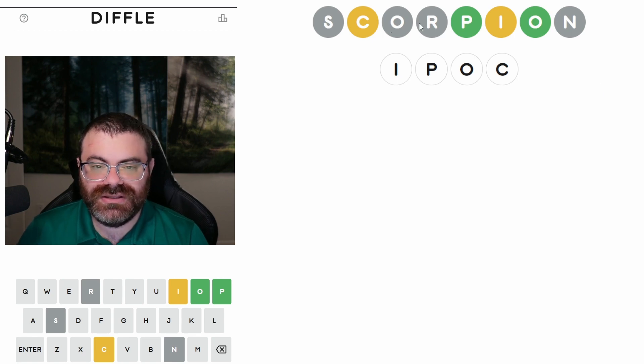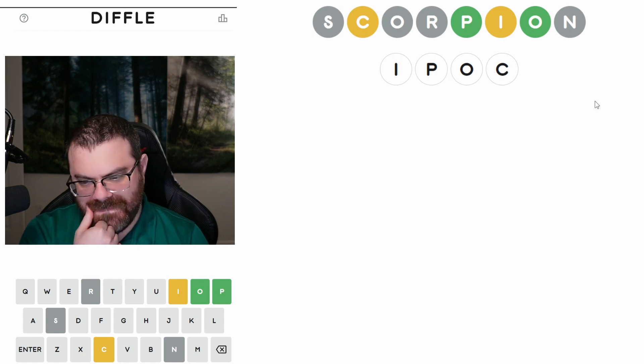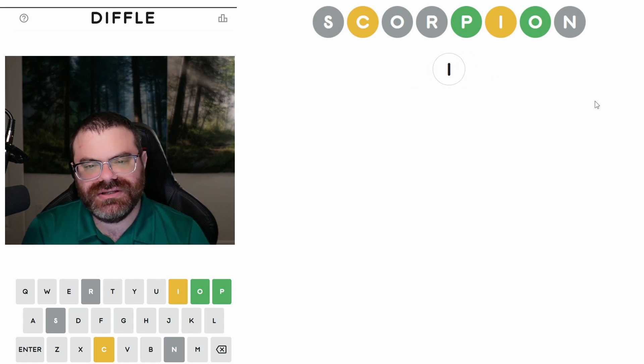We know the O doesn't go before the P because this O is gray. The O goes after the P; the I goes somewhere else; the C goes somewhere else. What about something like 'in place'? I don't even know if that's a single word. How do you even do this? Implode — oh, implode doesn't work because there's no C. Could the C go elsewhere? We could go IPCO if that's helpful.